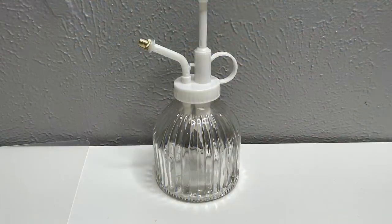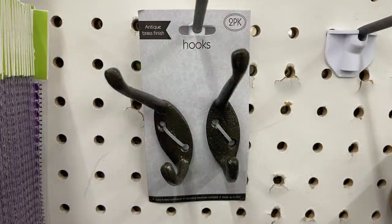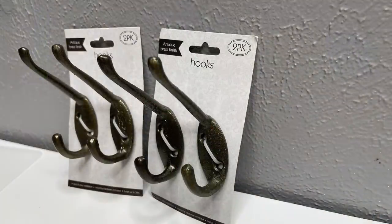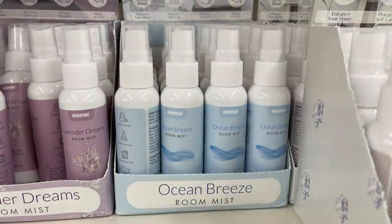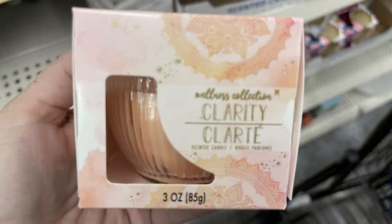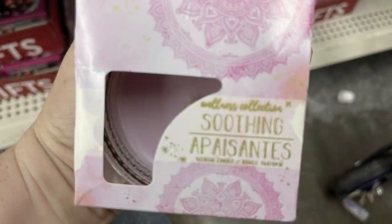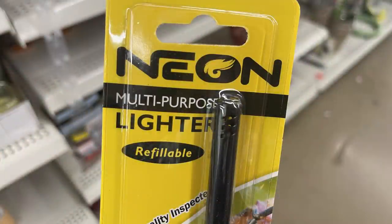Now into housewares, home maintenance, and organization. I found these really cute plant misters in three different colors. They also had some new wall hooks in an antique brass finish with hardware included. There was a new ocean breeze room mist and some new wellness candles — a pink one called Clarity, a slight purple one for Healing, and a purple one called Soothing.